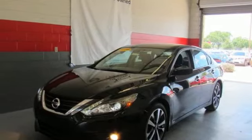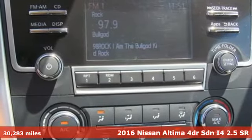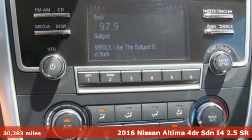It's a 2016 Nissan Altima. Innovation. Excitement. Nissan. And get ready for an impressive combination of features.